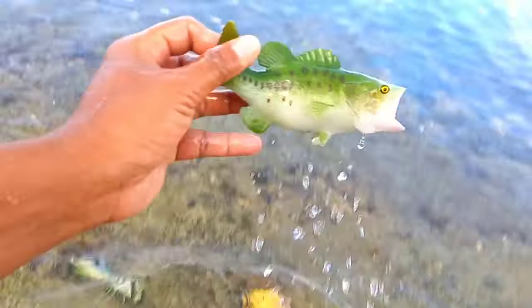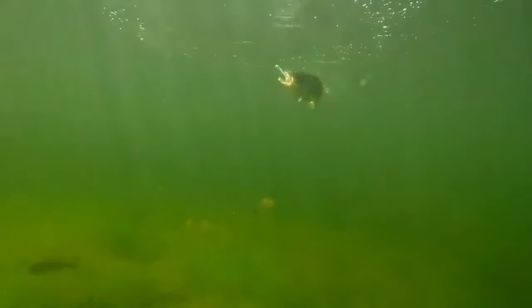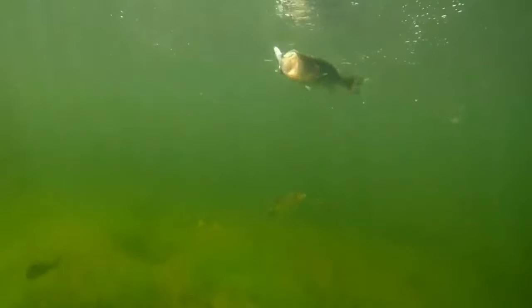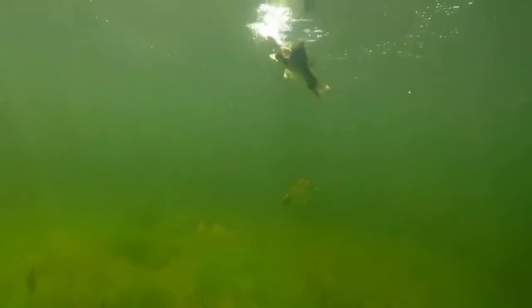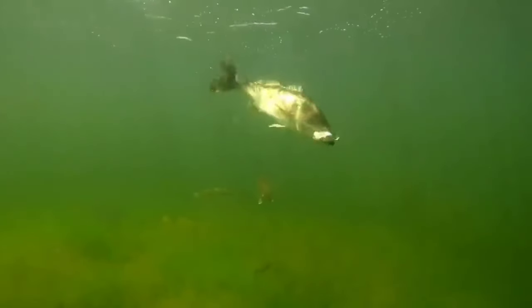This is a largemouth bass. Largemouth bass, Micropterus salmoides, is an aquatic fish. They are a popular sport fish but can become invasive when introduced to new lakes and rivers. They are apex predators that primarily eat fish, but also eat insects and crustaceans.